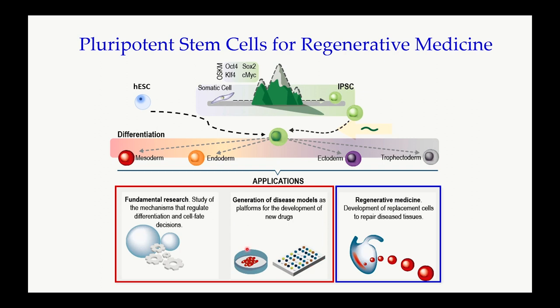These iPSC cells can be used to understand disease mechanism, for drug discovery, and also for regenerative medicine. Because of time, I will only focus on the first two applications and skip the last one.